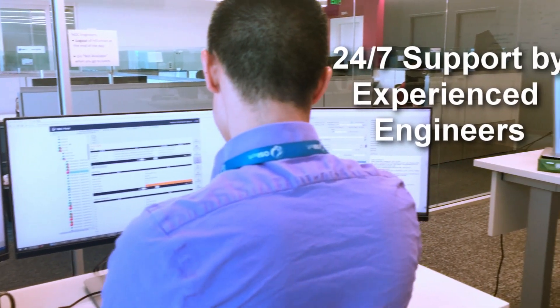Working with OSIsoft was very rewarding. You call one person from the OSIsoft service and they are really quickly available to help you solve your problems.